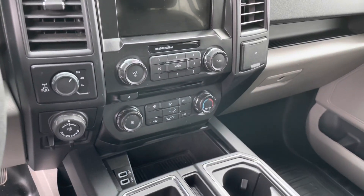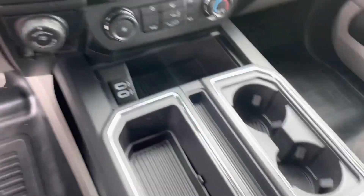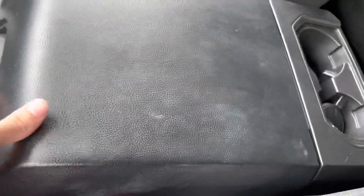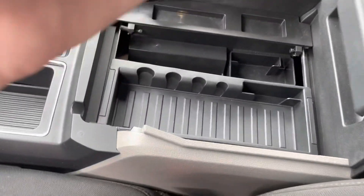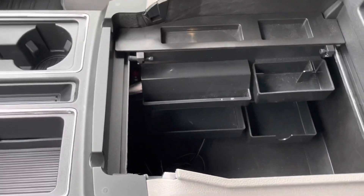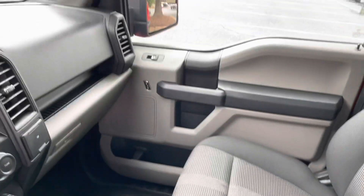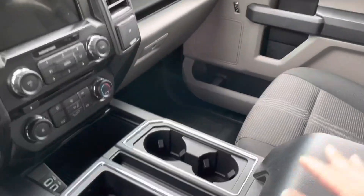There you're gonna see your different climate control settings, some plugs for your phone, cup holders, and this large glove box with different compartments. It is very deep — you can look all the way down to the bottom. That's kind of the front area for you.